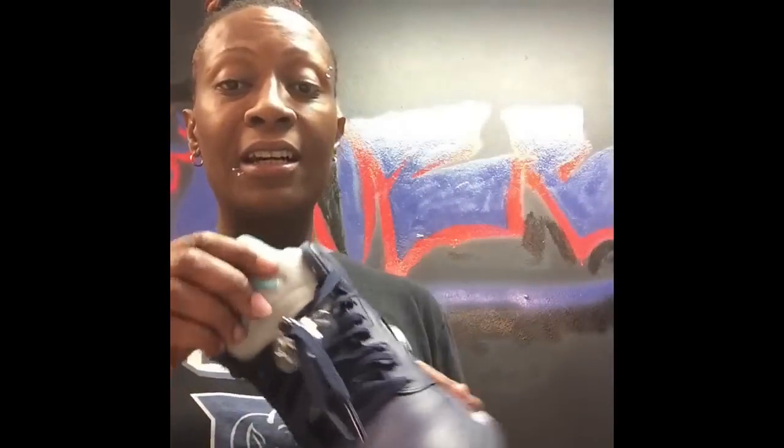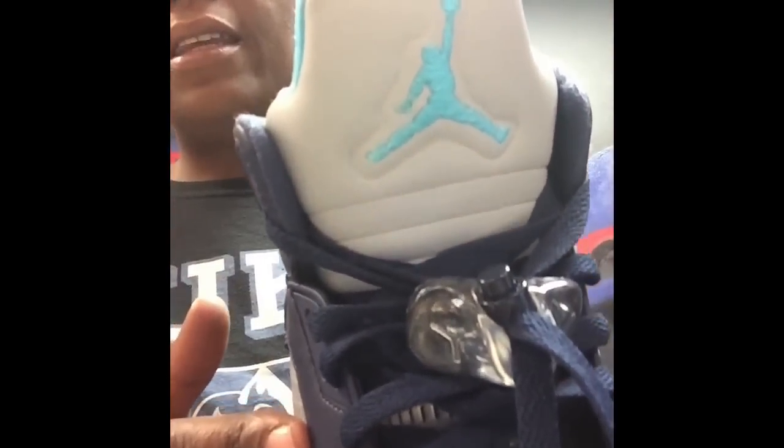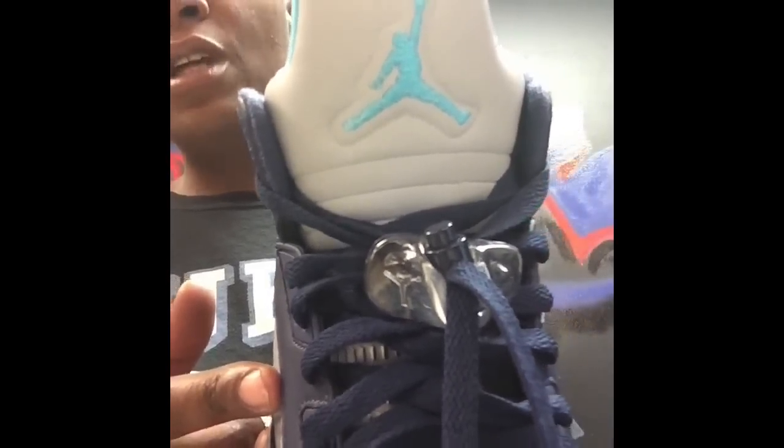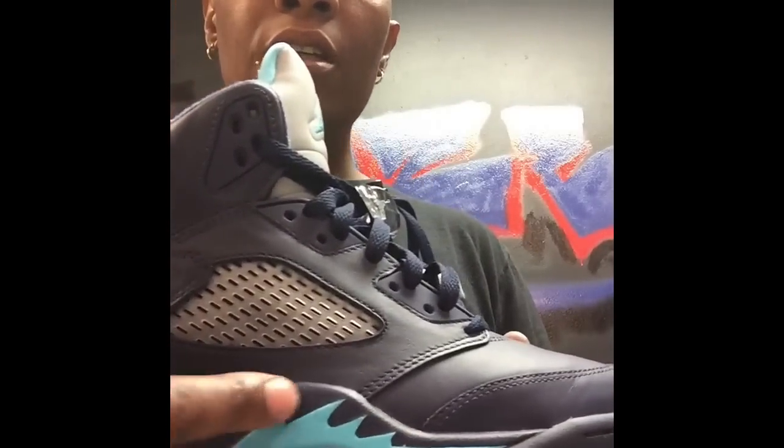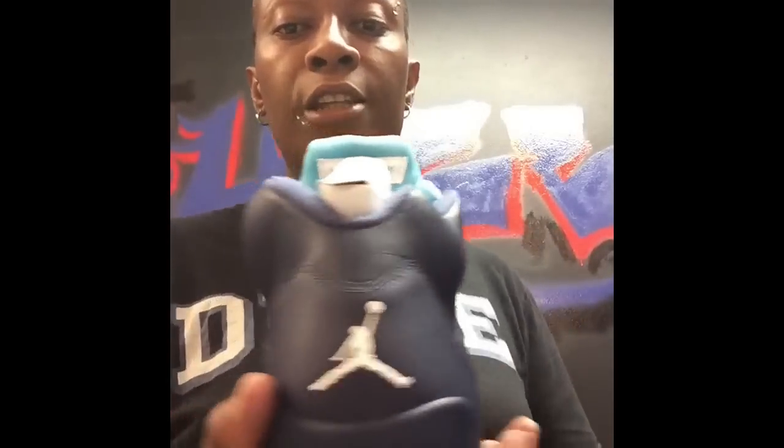Then we have the tongue, which is what really caught me — that silver reflective with the turquoise Jumpman just really pops out at you. You have the traditional mesh on the tongue and on the side, and the traditional run accents in turquoise. Of course, you have the icy soles with the Jumpman and the Jordan logo on the bottom. On the other side, you have a little white accent and the air pocket. And that takes us to the back where you have the white Jumpman. Pretty simple silhouette, pretty simple layout.